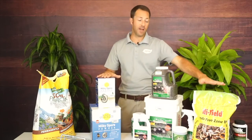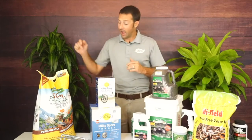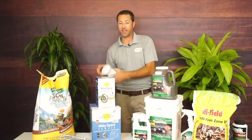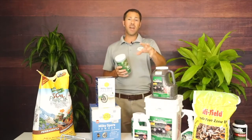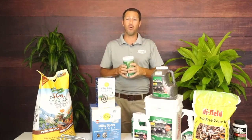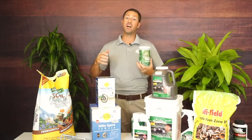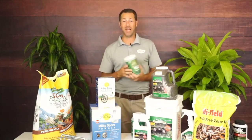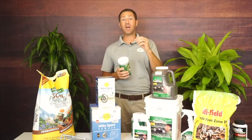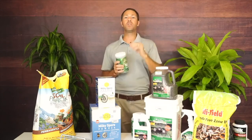If you've used Grub-X or Grub-Free Zone within the last year, wait until that year has passed before applying Milky Spore. We would not want to apply these together. Now let's talk about voles specifically before we get back to answering questions. Voles can cause a huge financial hit because they're killing our landscape plants, and for us gardeners we definitely don't want that. Sometimes we're not worried about the moles at all — we just want to protect our plants.